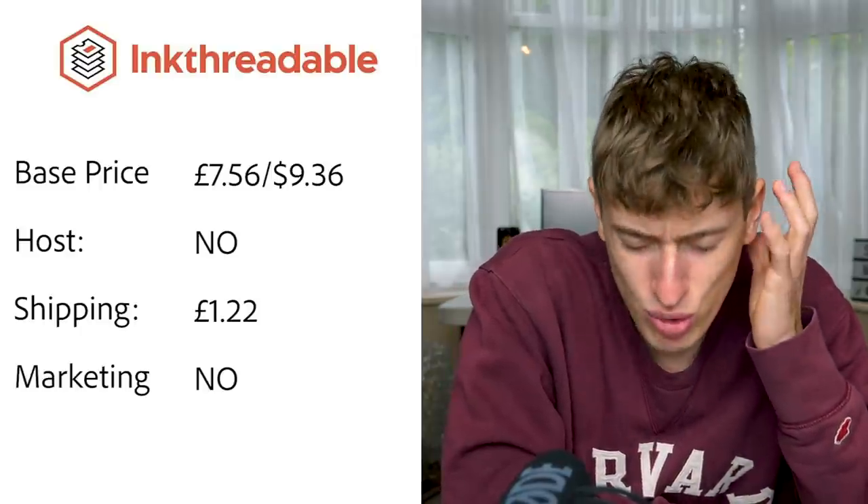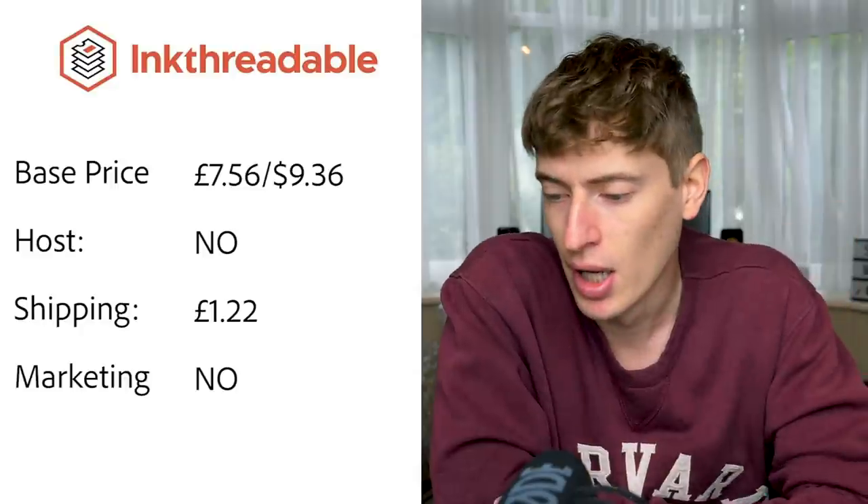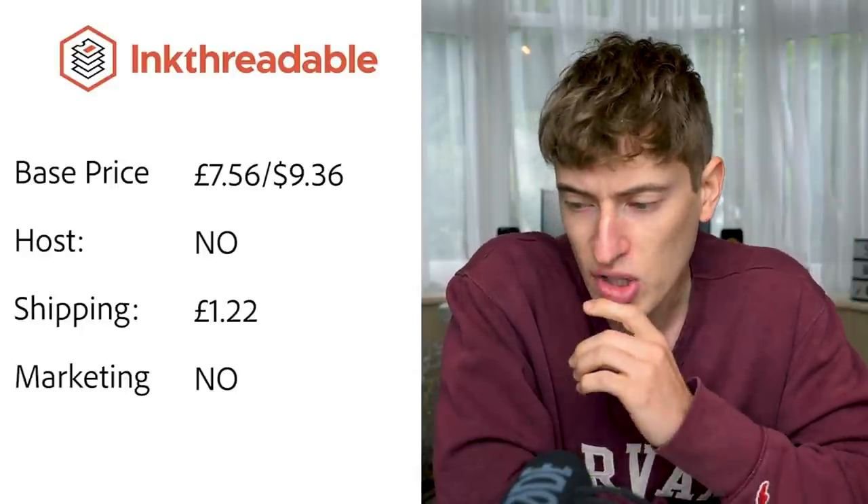Ink Threadable: base price is seven pounds fifty-six, or $9.39. Hosting: on your own site via Shopify etc. Shipping was one pound twenty-two, though that seemed very low so I wasn't entirely sure. Some of these platforms were ridiculously confusing — I felt like I needed a master's and a PhD just to understand them, so some of the information might be slightly off.